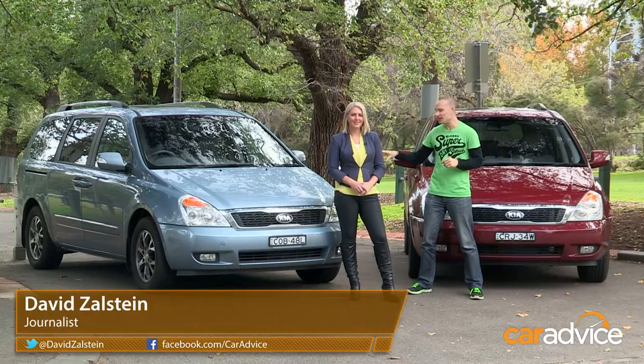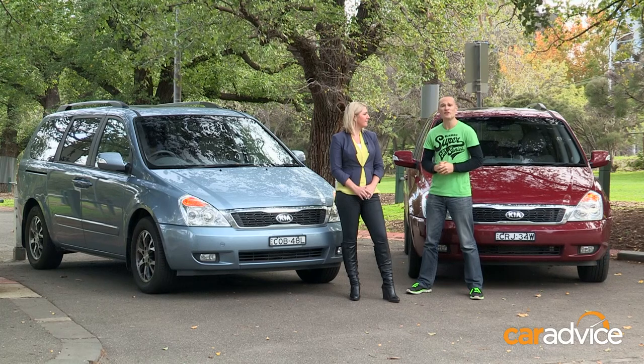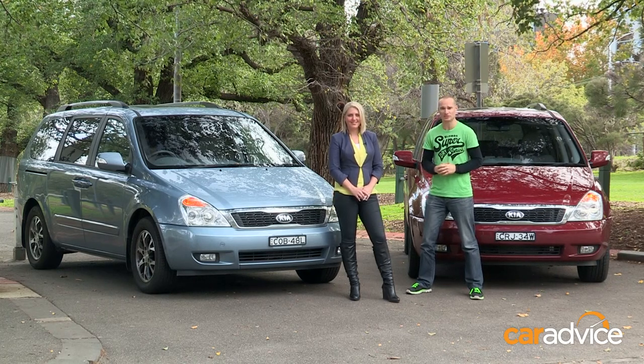I'm David Zelstein, and I'm Tegan Lawson. Today we're going to be putting the Kia Grand Carnival petrol up against its diesel twin, looking at drivability, fuel consumption, and cost of ownership to work out which one really is the best choice.